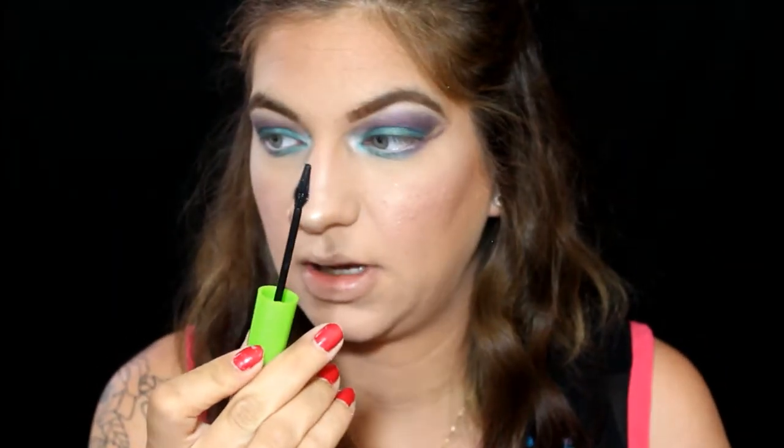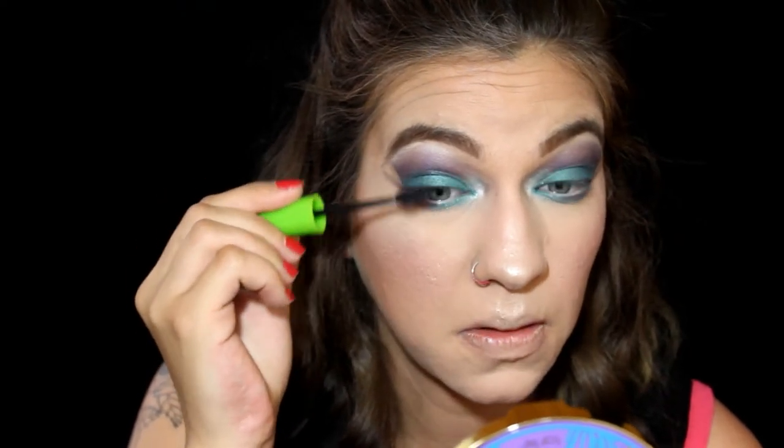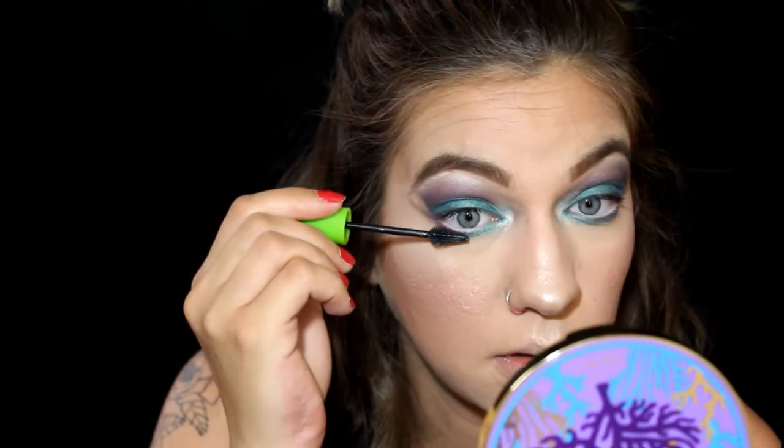For mascara I'm using the Maybelline Great Lash Lots of Lashes mascara. My all-time favorite is the Maybelline Great Lash, but this one is Lots of Lashes in Very Black, and it has a different tip to it. Since I was starting to run low on my usual one I figured I'd pick up this new one. I'm just going to apply a thin layer to my top lashes and then the bottom lashes.